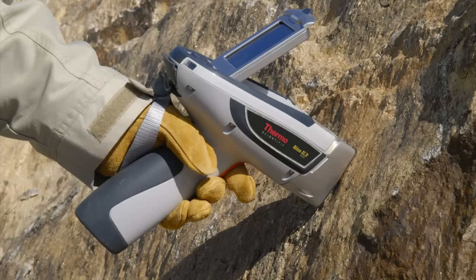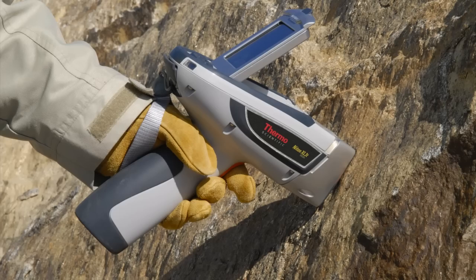Thermo Scientific Portable XRF Analyzers are the latest innovations in elemental analysis for mineral exploration, paving the way to a positive return on investment.